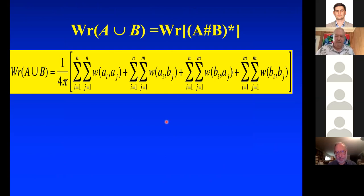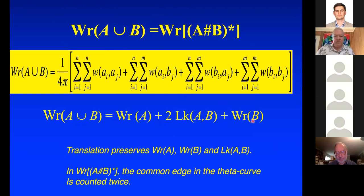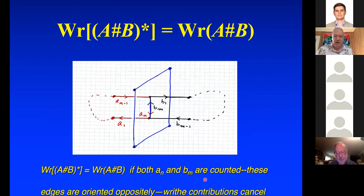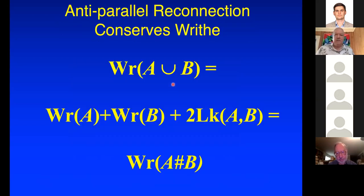The writhe of A∪B equals the writhe of the connected sum intermediate, because all these quantities are preserved by translation. In the connected sum, I count the common edge twice — once going up and once going down. The oriented edges in A and B go in opposite directions at the reconnection point, so the writhe contributions from one cancel the writhe contributions of the other. You can then erase them and preserve the writhe. So anti-parallel reconnection conserves the writhe: writhe(A∪B) = writhe(A#B).